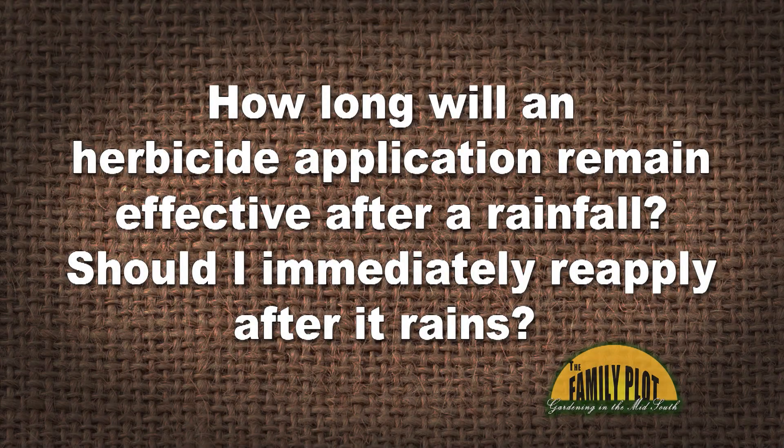How long will an herbicide application remain effective after a rainfall? Should I immediately reapply after it rains? Thanks, and this is Phil from Alexander, North Carolina.